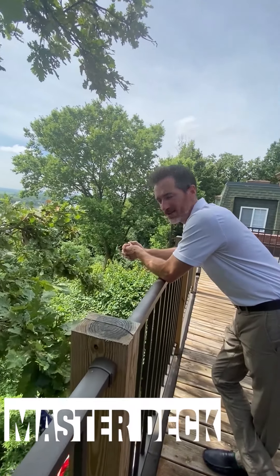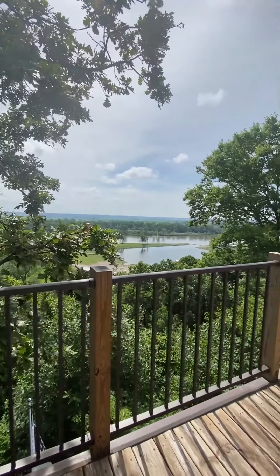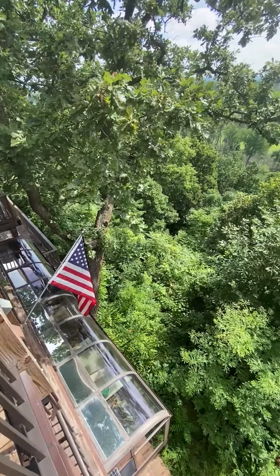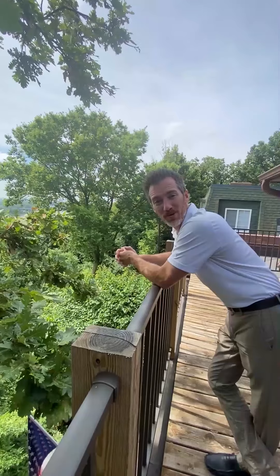We're here off the deck in the master suite, and wow — my mind is totally clear. My stress is gone, and I couldn't feel more relaxed.